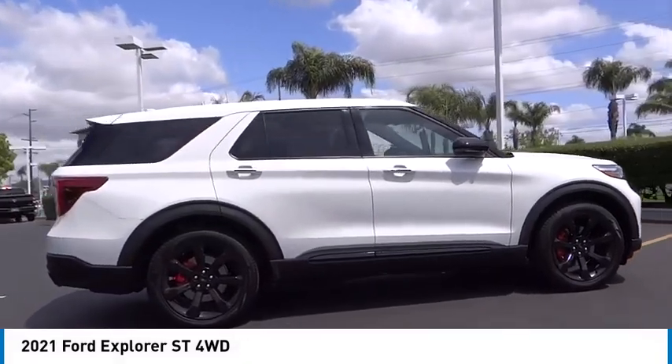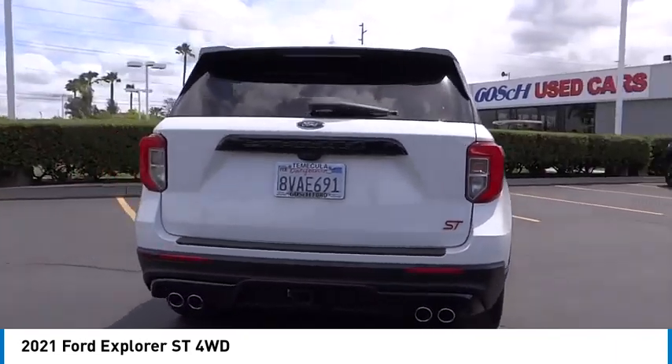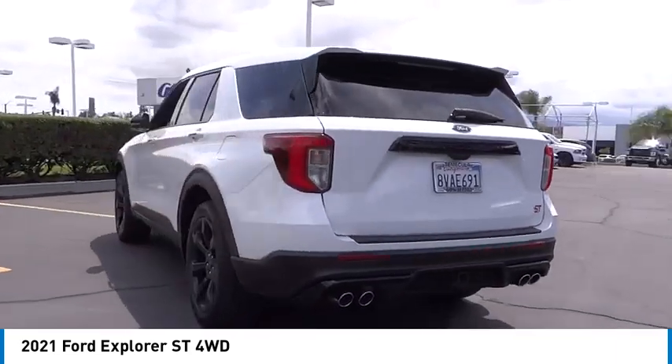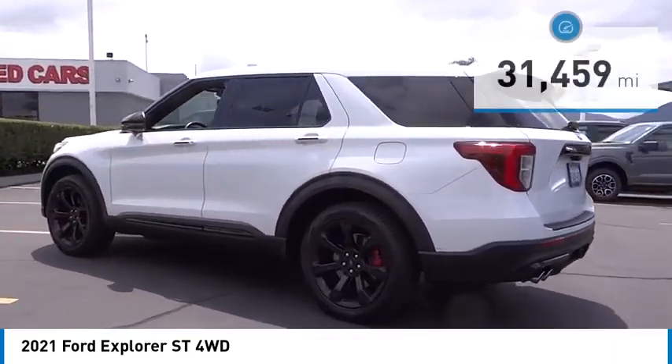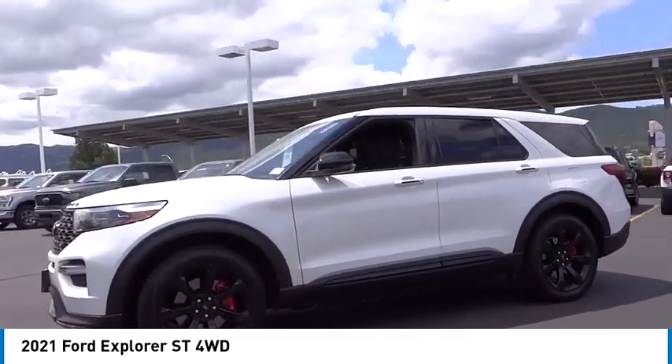We are pleased to show you the 2021 Explorer. You've got a lot of capabilities to call on in a Ford Explorer — don't underestimate your choices. This vehicle has less than 35,000 miles. Here are some of this vehicle's great options.